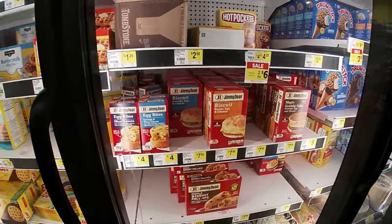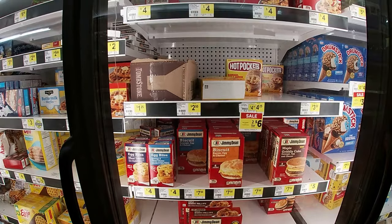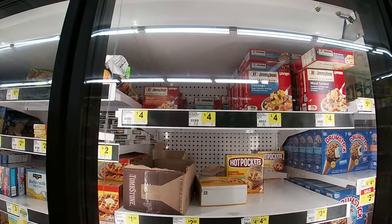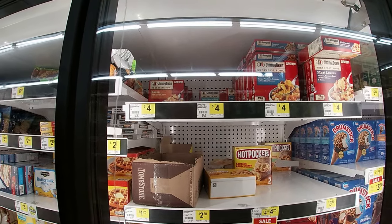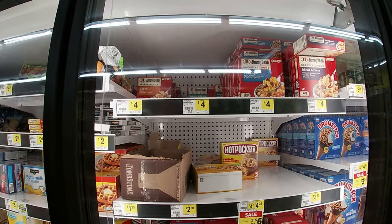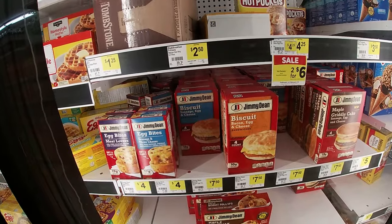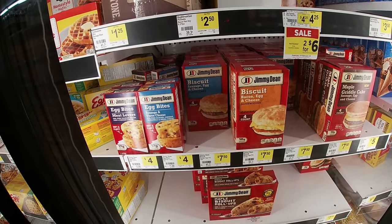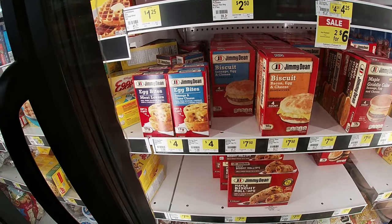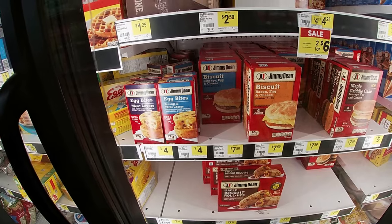They got biscuits from Jimmy Dean, and those have gone way up. Something I used to buy all the time at work was Jimmy Dean bowls — they used to be about $2.75, now they're four bucks. But I'll say Jimmy Dean makes a good freezer biscuit, four for $7.50. Well it sure beats McDonald's, and they're actually better too.